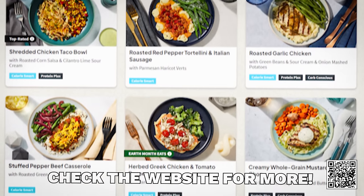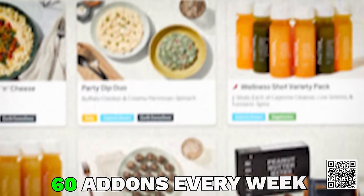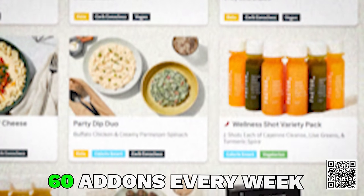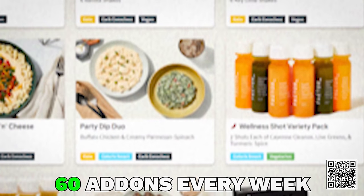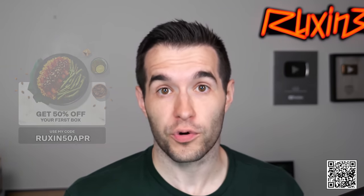Factor also has a weekly menu of 35 options, including popular options like calorie smart, keto, protein plus, or vegan and veggie. Also discover more than 60 add-ons every week, like breakfast, on-the-go lunch, snacks, and beverages to help you stay fueled and feel good all day long. Use my link to get 50% off your Factor box and 20% off your next month of orders. Thanks again to Factor for sponsoring this video.